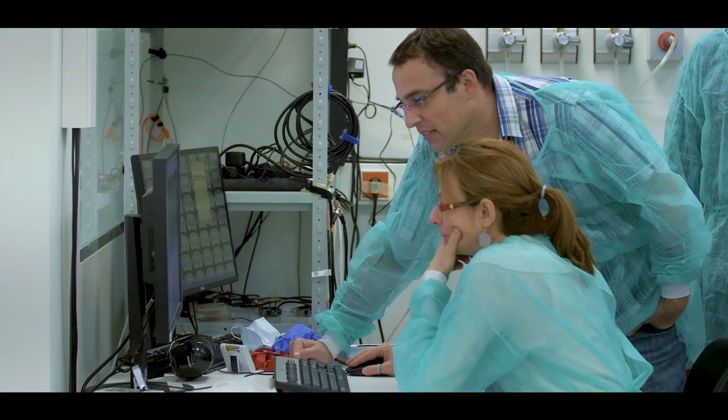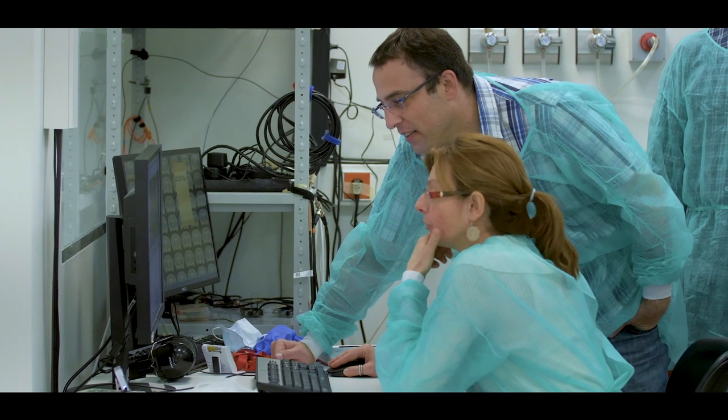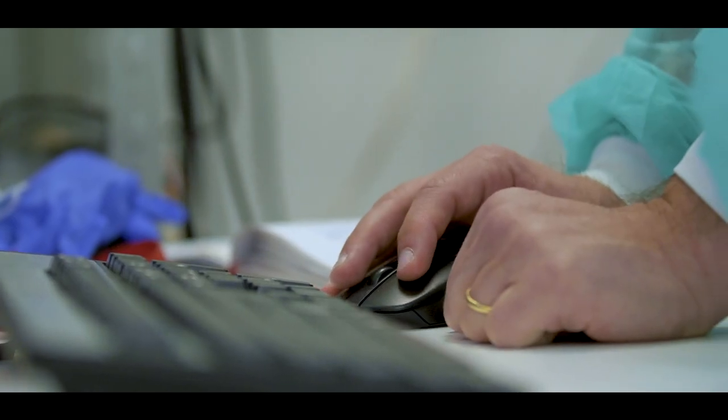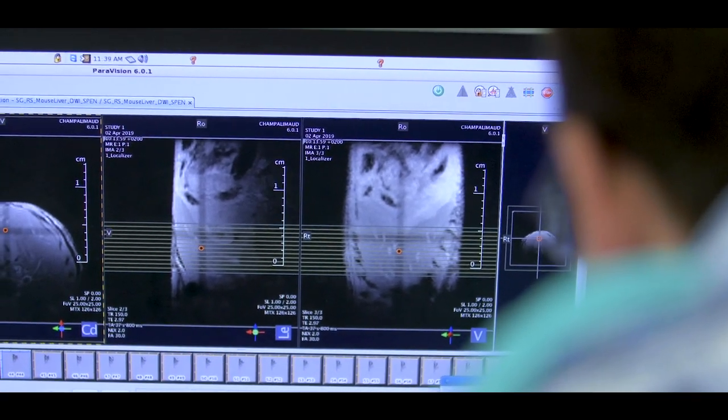I'm a radiologist, and when I joined the clinic here at the foundation I also started my PhD program. My department director Celso Matus suggested that I would also join Noam Shemesh's lab. His lab consists of MRI studies in ultra-high-field MRI machines that are used not for medical imaging but for experimental imaging.